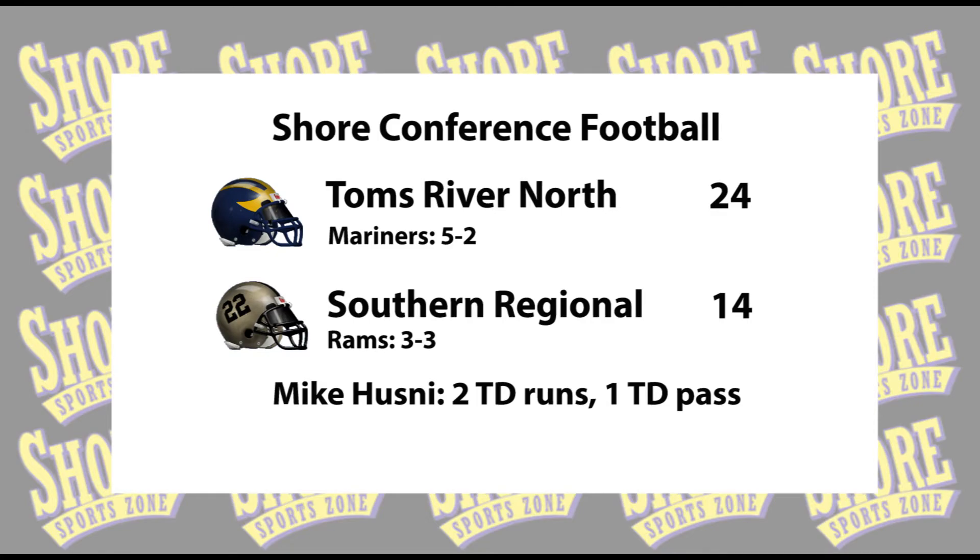First half, we stayed in the spread a lot. We usually establish the run early, which we didn't really do. In the second half, we came out playing North football like we usually do. What's it like playing A-South? Seems like you guys are in a competitive, tough game every week, and you guys are 5-2 now. A-South is the hardest division in the Shore Conference. There are a lot of good teams — Brick, Jackson Memorial, Southern. But nothing that matters right now except Brick, to beat Brick and to get in the playoffs.